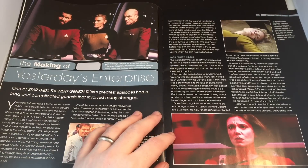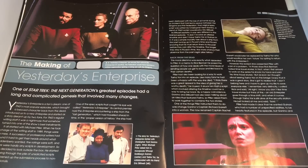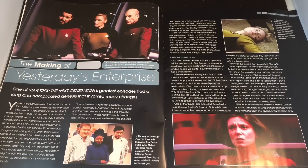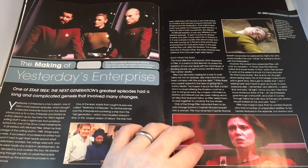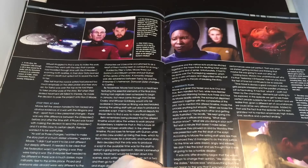In the making of Yesterday's Enterprise section, we learn that without the Enterprise C's sacrifice, the Federation would have become a military organization fighting a losing war with the Klingons — so that one battle shaped the future. The story began with Christopher Ganino when Michael Piller asked him to incorporate Whoopi Goldberg's Guinan and Tasha Yar. He collaborated with his friend Eric Stilwell. Rachel Garrett was originally a man called Richard in the first draft, but Piller asked for a change so it felt natural for Tasha to take her place in history.